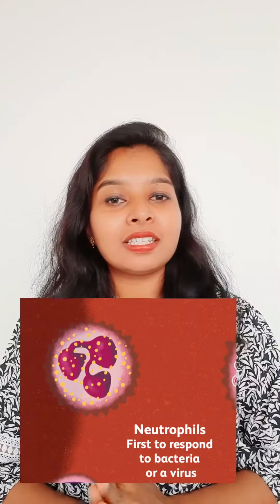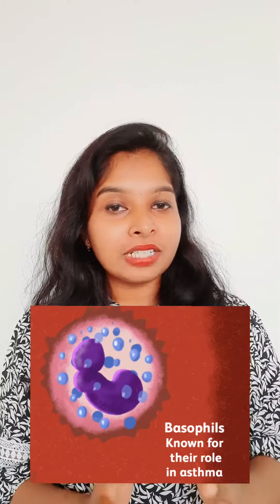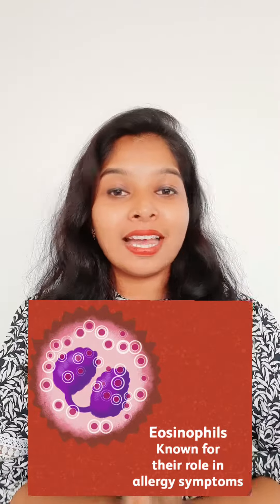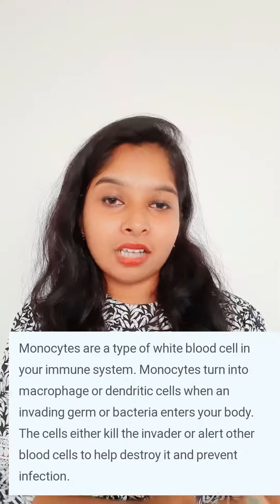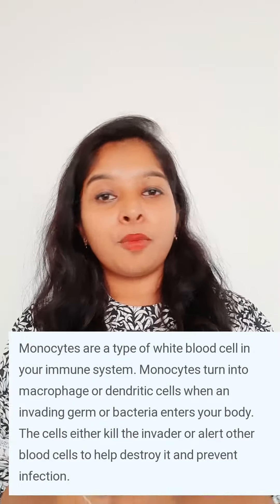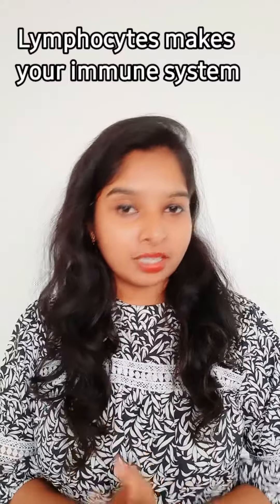Neutrophils fight against bacterial infection. Basophils are a part of the immune response. Monocytes break down and remove foreign organisms or dying cells from your body. Lymphocytes make up your immune system.